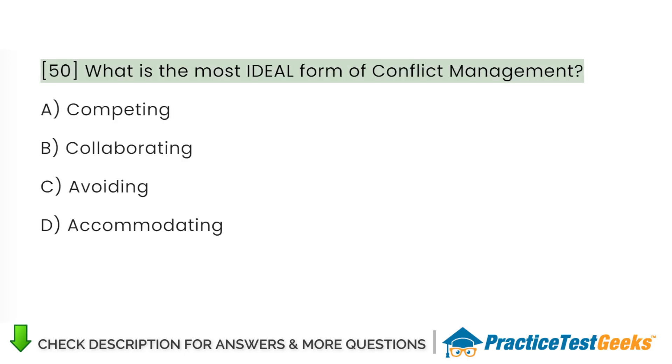What is the most ideal form of conflict management? A. Competing. B. Collaborating. C. Avoiding. D. Accommodating.